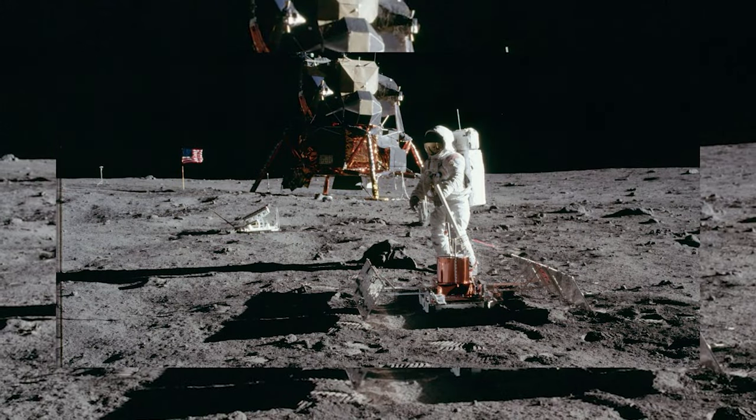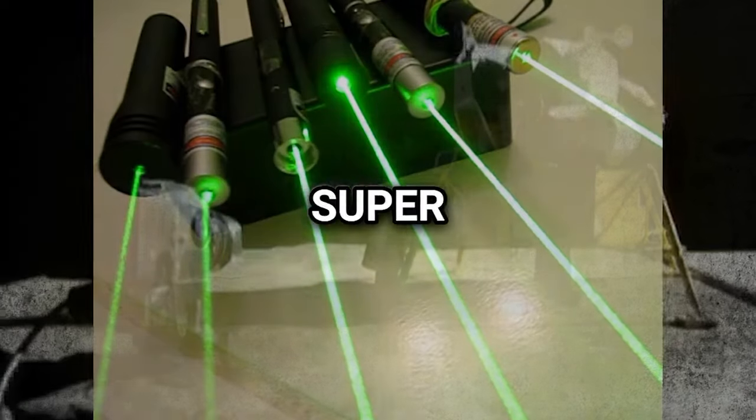Faking the Moon landing was deemed too expensive primarily due to technological limitations of the time. One major hurdle was replicating the unique lighting conditions on the Moon's surface, characterized by shadows caused by parallel sun rays with no diffusion. Achieving this effect on Earth would have required an immense amount of light, potentially millions of super-bright lasers. However, lasers in 1969 were prohibitively expensive and only available in red. Moreover, even if advanced computer graphics had existed, altering images with computers wasn't feasible in the 1960s. Orchestrating such a grand conspiracy would have required the cooperation of hundreds of thousands of NASA employees and coordination with numerous world leaders, including rival nations like Russia, rendering the idea implausible and too costly.